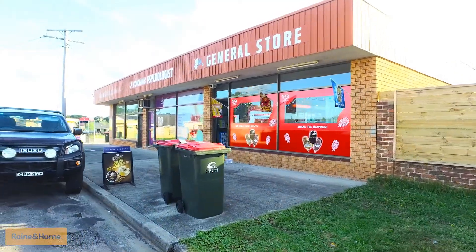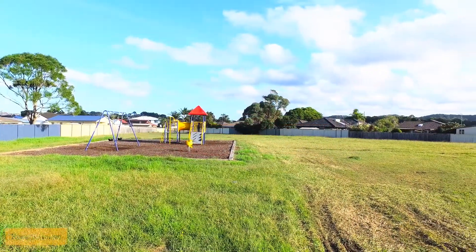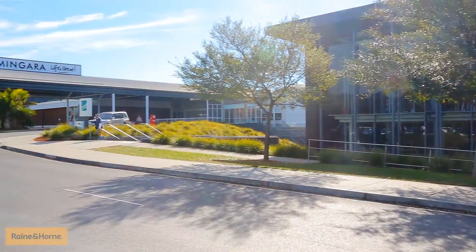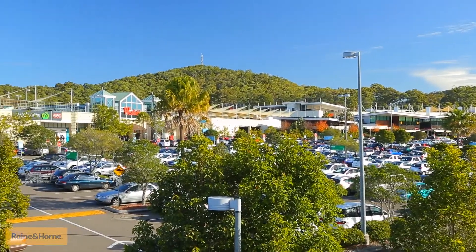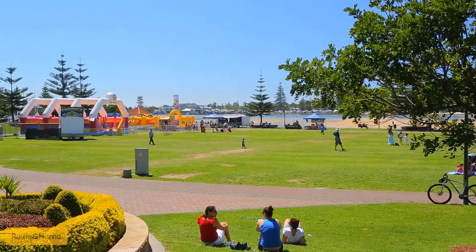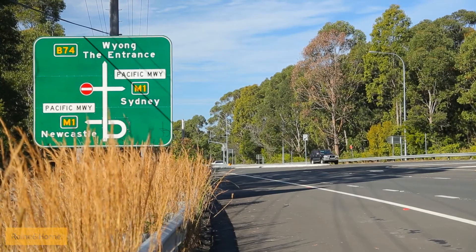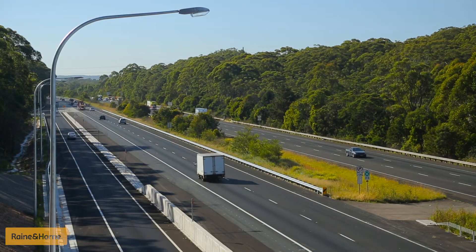Only minutes drive to The Entrance Boulevard shops and Pioneer Park, the peninsula boat ramp, trendy Long Jetty cafes and shops, Mingara Leisure Centre, Westfield Tuggerah, beautiful beaches, the family-friendly The Entrance, public transport off Wyong Road, as well as a short commute to Sydney or Newcastle using the M1 freeway.